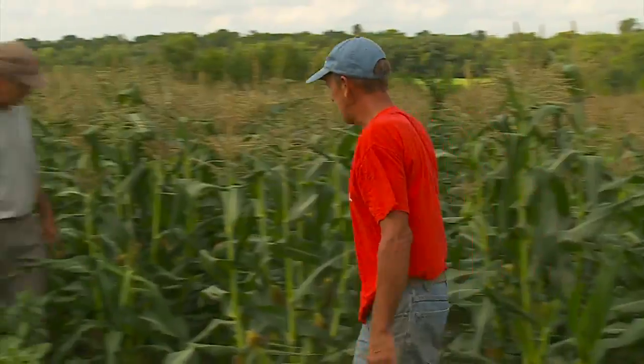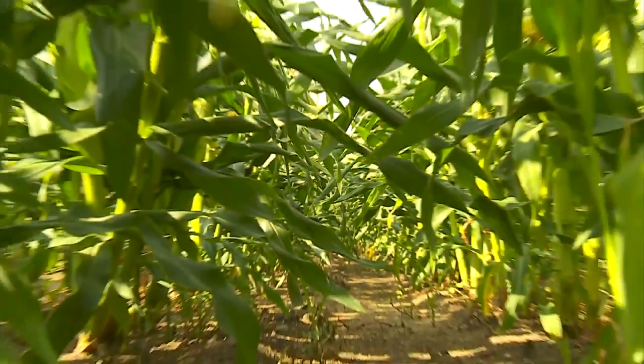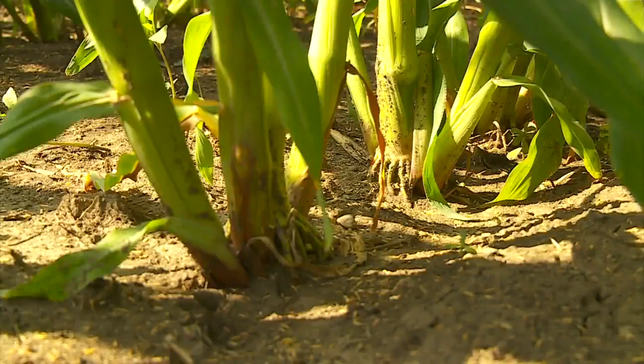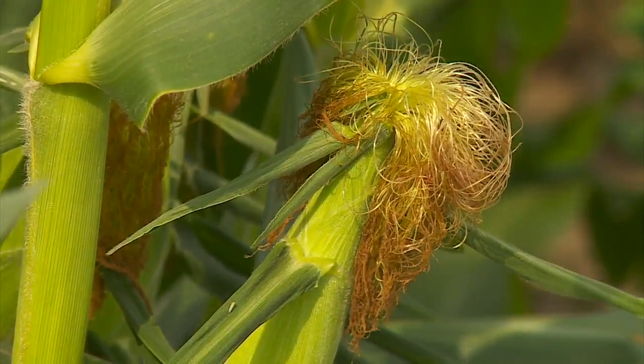Just the right amount of sun and rain this summer has set us up for a prime sweet corn crop. Farmers are excited about soil conditions and other factors that should result in a bumper crop. John Lauritsen shows us the factors that will make this sweet corn harvest even a little sweeter.